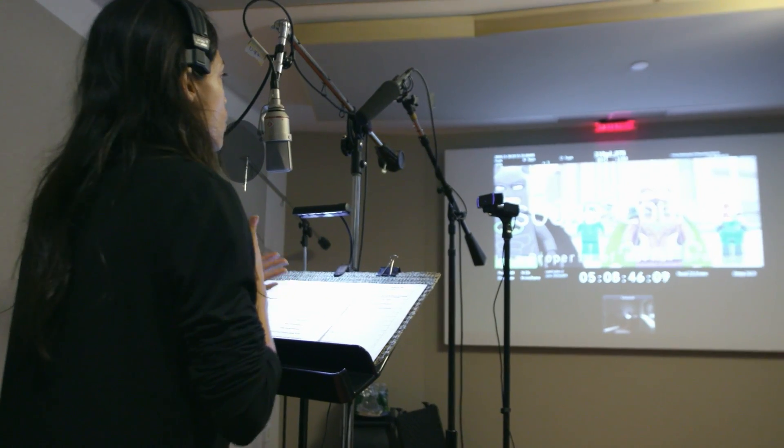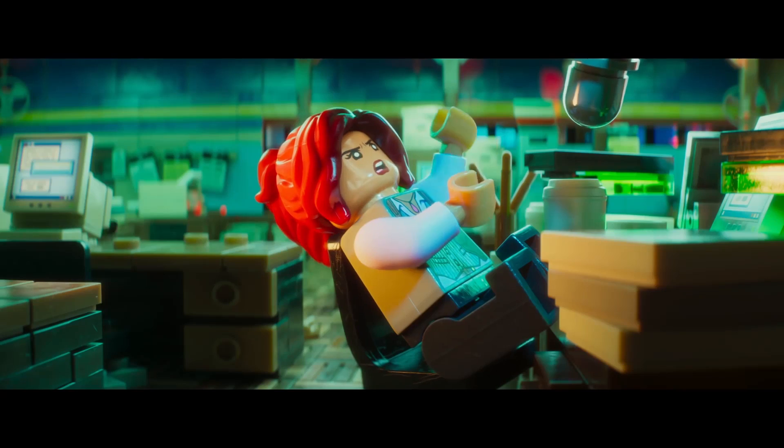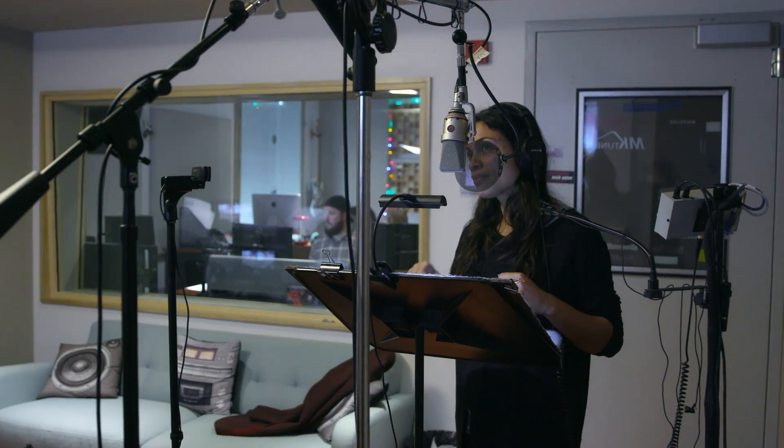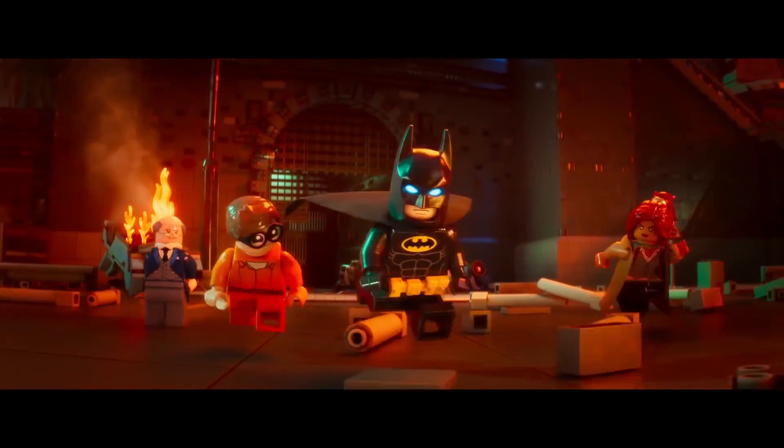Personally for Rob Coleman, Rosario Dawson was extremely valuable in this regard. She's the voice of Barbara Gordon. Rosario acted as much when she was listening to the other actors doing their voiceovers as she did when she was delivering her own lines, which gave Rob these really great moments of a living, thinking Barbara Gordon, especially when she's listening to the dialogue of Robin and Batman.